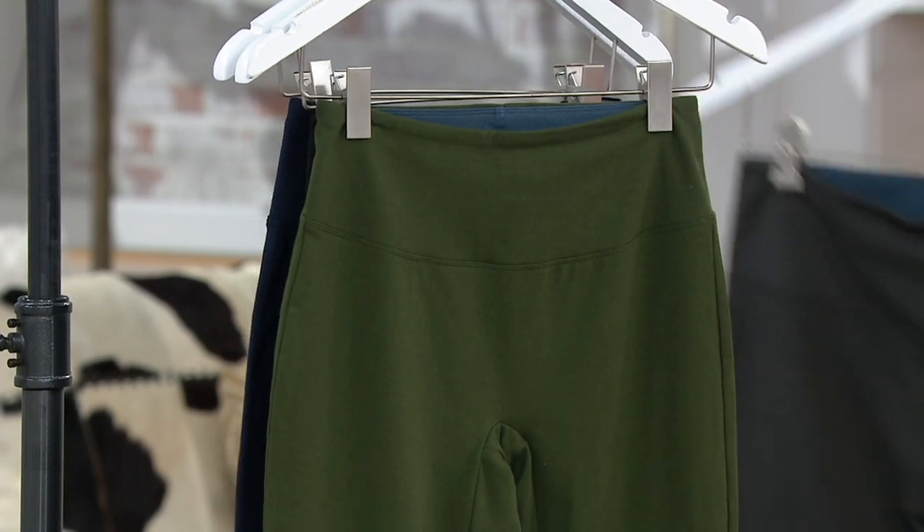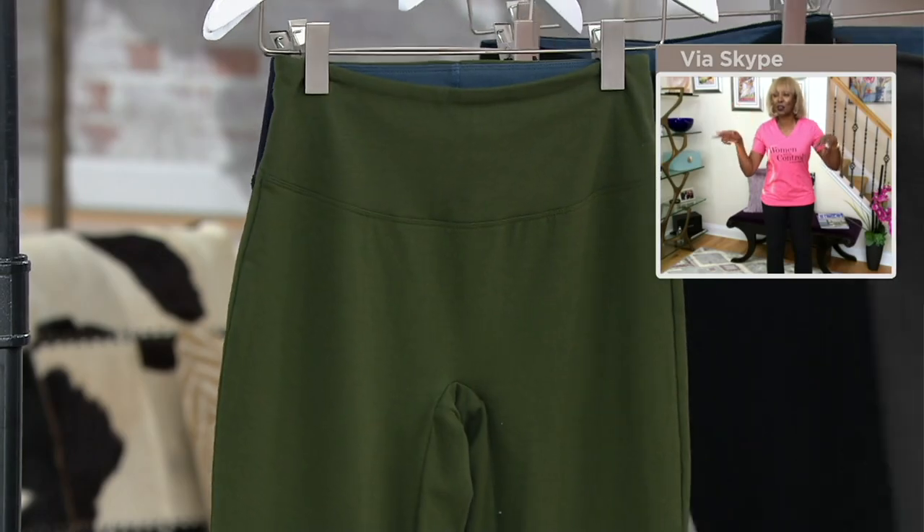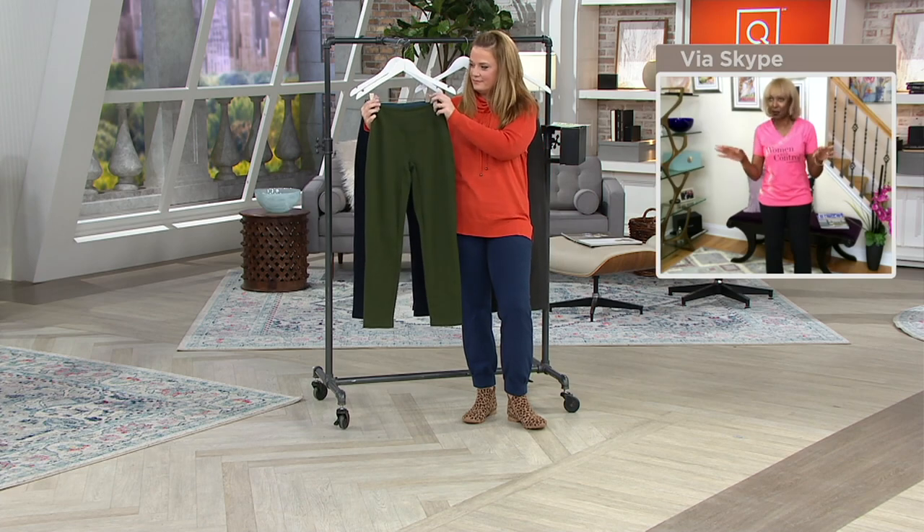Ladies, my wardrobe warriors — please hear me say this — go to Renee Greenstein public figure on Facebook and join the Wardrobe Warriors group. We are powerful women. It takes the village and the girlfriend to do it, and we're loving and we support each other. It's none of that catty stuff.